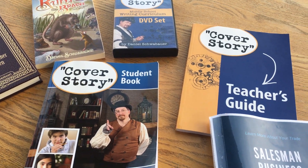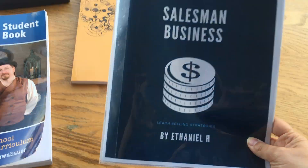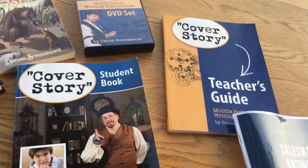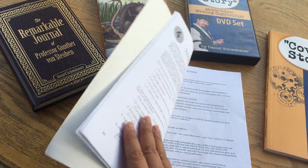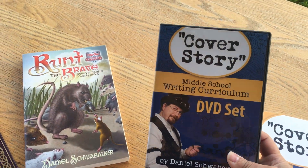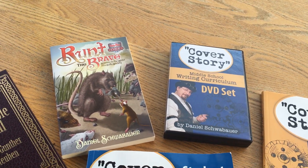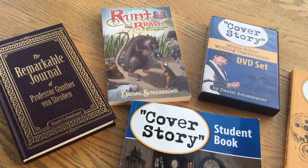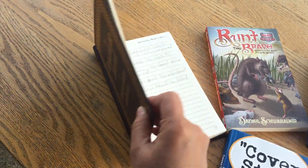Cover Story is a curriculum that takes you through all the steps you need to do to produce your own magazine. It comes with the student book, a teacher's guide, and you've got all your assignments and worksheets on what you need to do to complete each assignment, and then a set of DVDs. Each day you're going to watch a short video — they're really entertaining — and then you'll do the corresponding pages in your book, as well as a journal with writing prompts that you do every day.